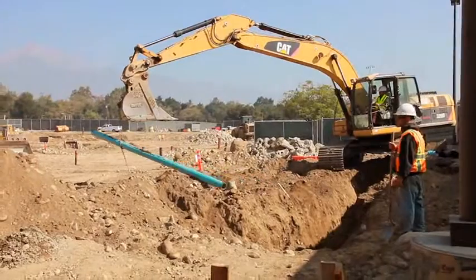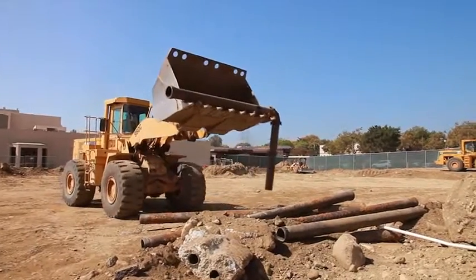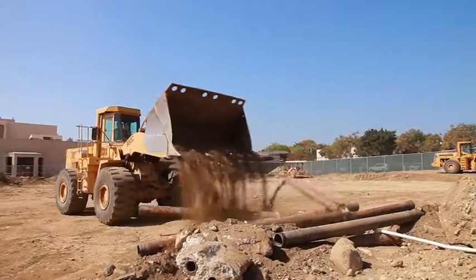We're currently rerouting, as we speak, the main fire water line. It's approximately 600 feet of reroute pipe that we installed, and we're making the final connections to each end now, which allows us to complete the excavation.